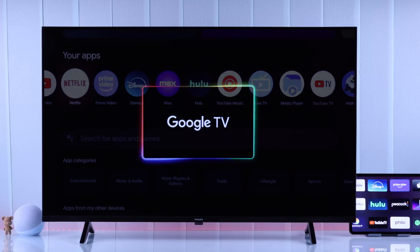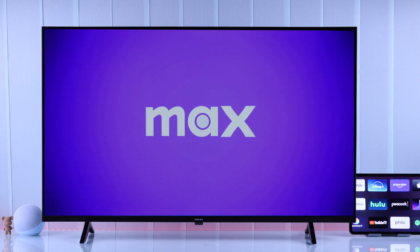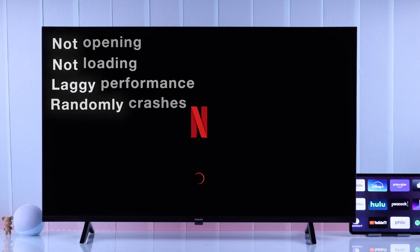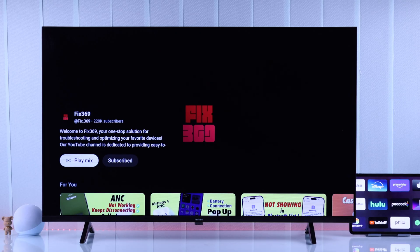If your Philips Google TV's apps are not working — such as Netflix, YouTube, Prime Video, Disney Plus, and HBO Max — they won't open, not loading, feel laggy or crash, then stay tuned and follow these easy steps to fix any Philips Smart TV app.